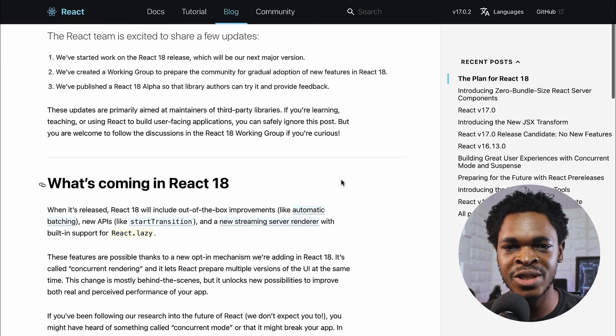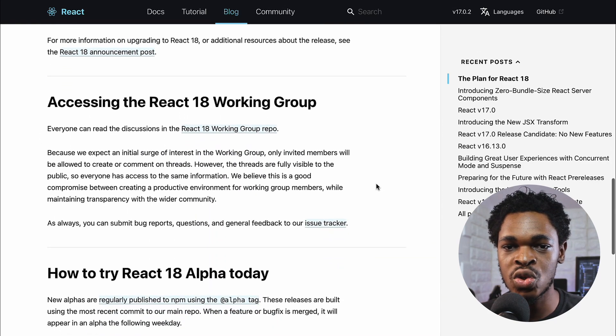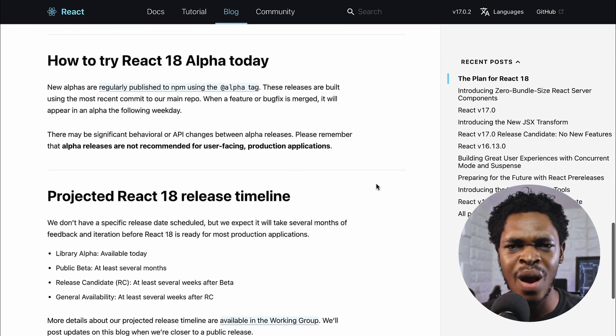React 18 alpha is kind of old news but it's worth mentioning for our first episode. While we wait for the main release of React 18, the alpha version was published so that library authors can try it and provide feedback. The React team also set up a working group to support the community through the release. We've waited long enough for Suspense, and with React 18 it's finally coming out with full support — and yes, that was intentional wordplay. Suspense is a way to tell React not to load a particular component until a certain condition has been met, like data fetching.